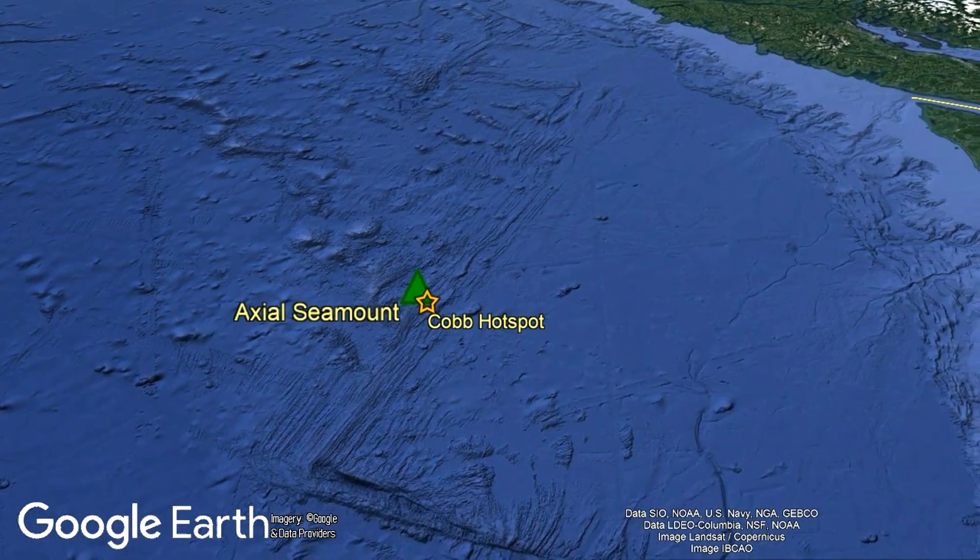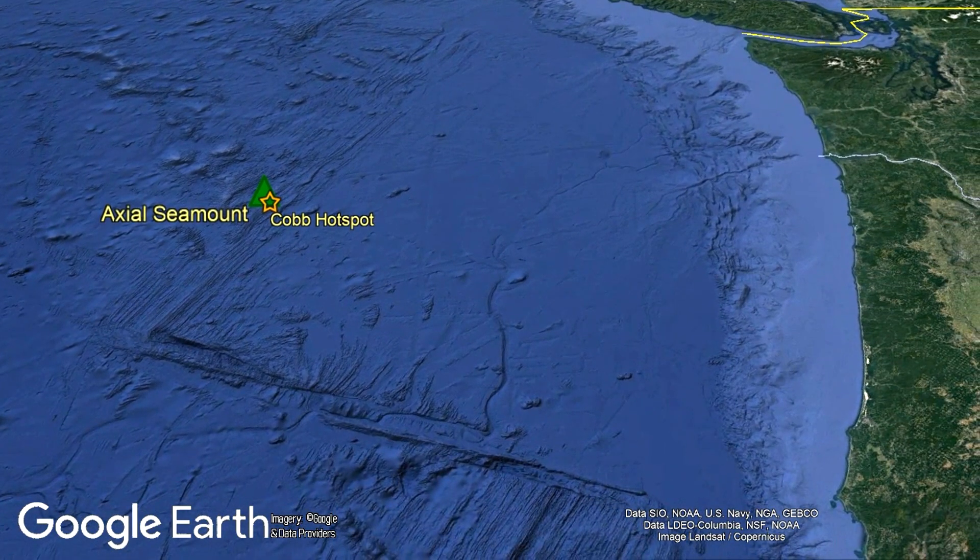Due to the movement of the various tectonic plates, this hotspot will form a chain of volcanoes on the North American landmass around 9.5 million years from now.